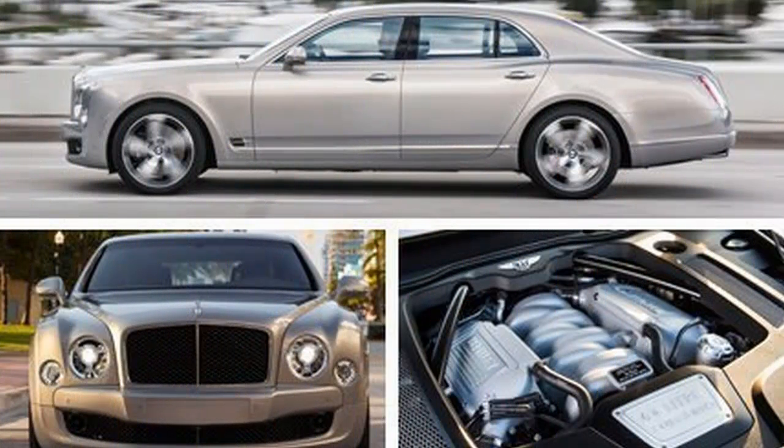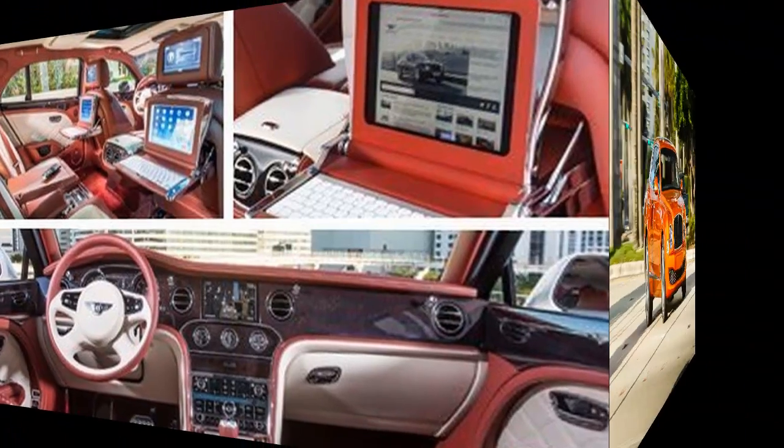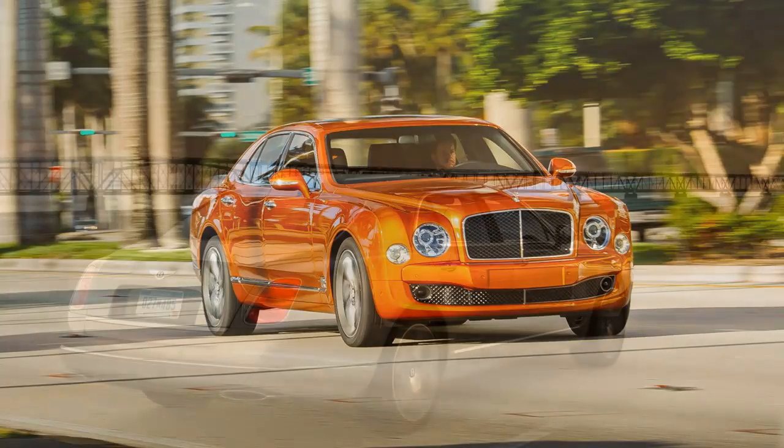Whatever the cause, Florida's slow-motion transit means that while you can buy a $342,000, 190 mph sedan, even the truly wealthy can't buy time. These are the profound insights you ponder while making the single-file march through the Florida Keys at 10 mph below the limit in a car named Speed.